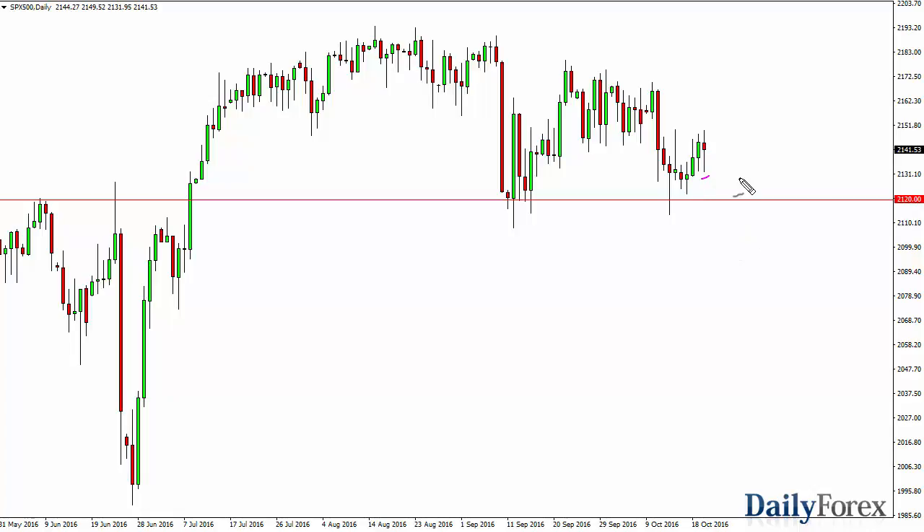I've got the S&P 500 and we pulled back to find support and bounced to form a hammer. A break above the top of the hammer should then reach towards the 21.75 handle above. If we can break above there we'll then test 22 above and then possibly even longer term to the 2500 level.